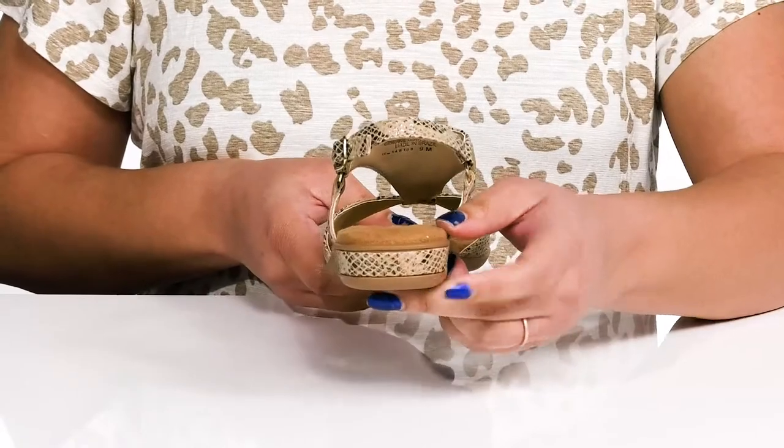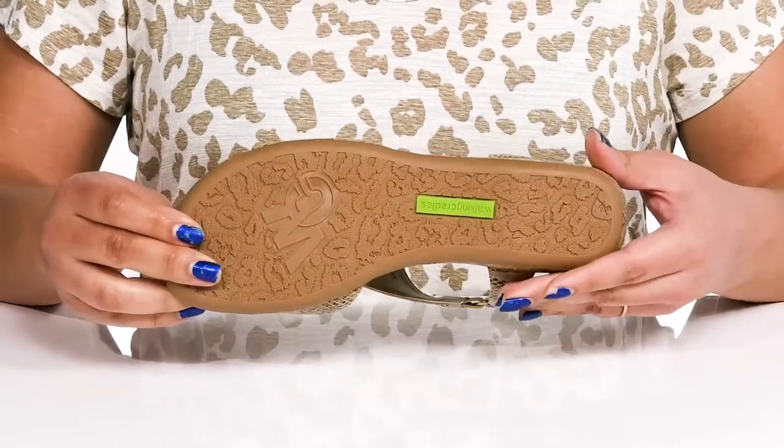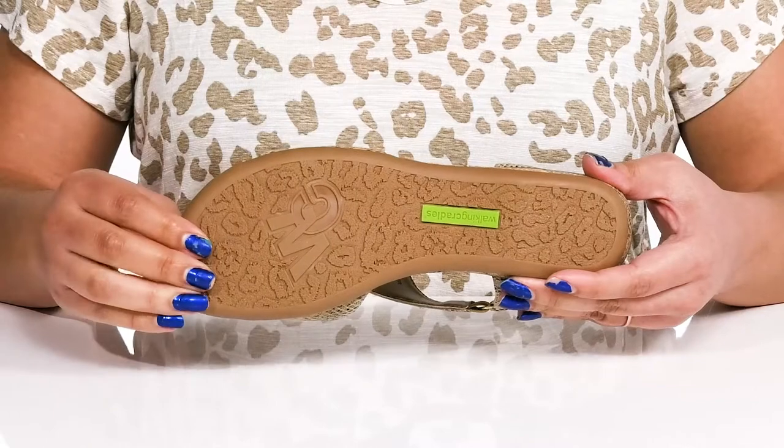You'll also get about a one inch boost in height from the wedge heel, all on top of a durable rubber outsole that is textured to give you the best grip.